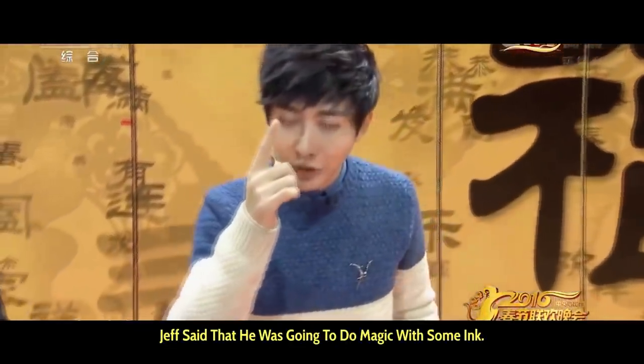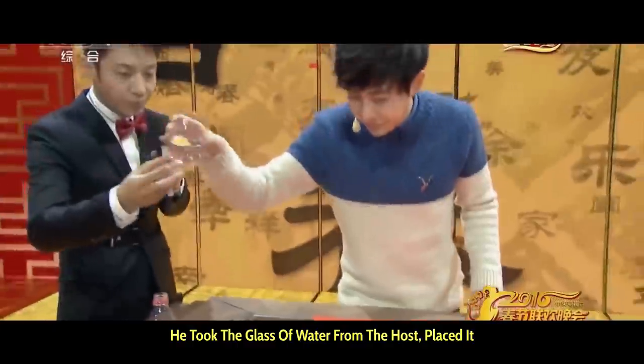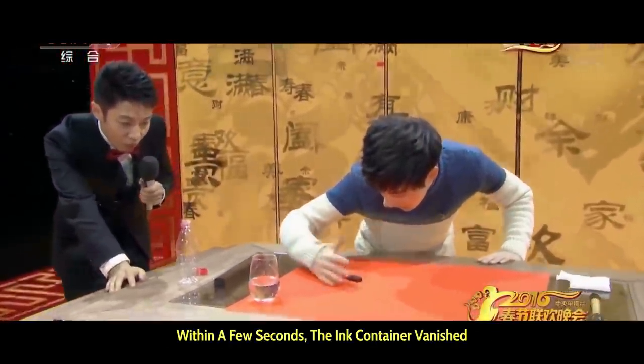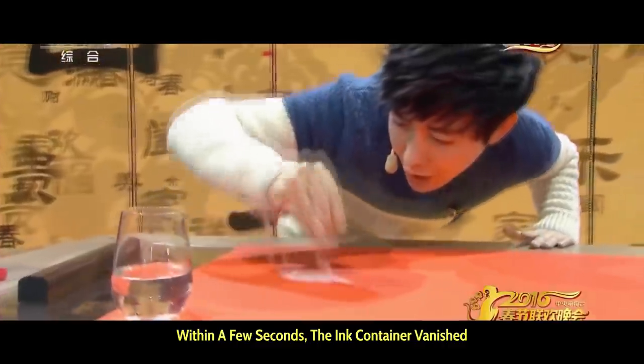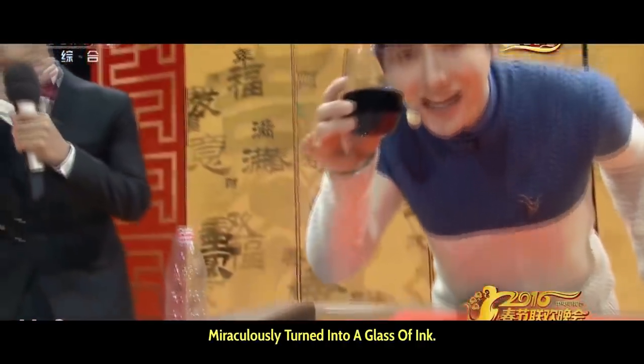Yif said that he was going to do magic with some ink. He took the glass of water from the host, placed it on the table, and placed his hand over the ink container. Within a few seconds, the ink container vanished into thin air, and the glass of water miraculously turned into a glass of ink.